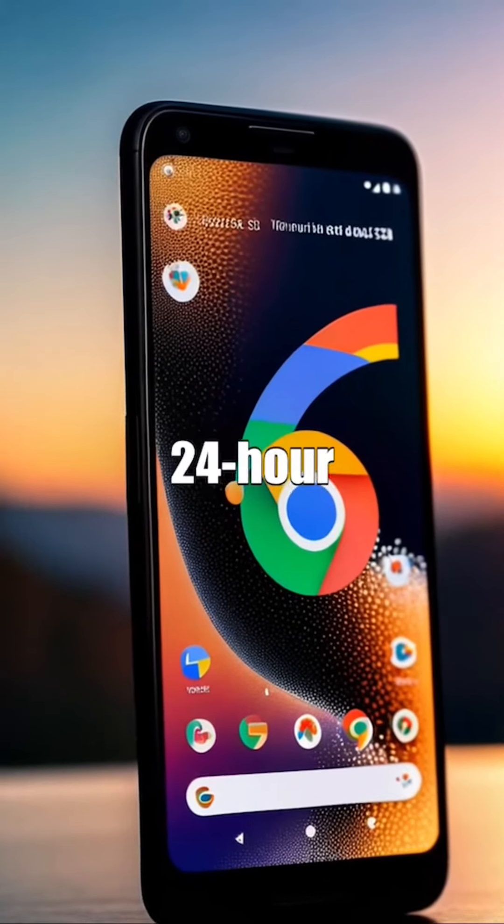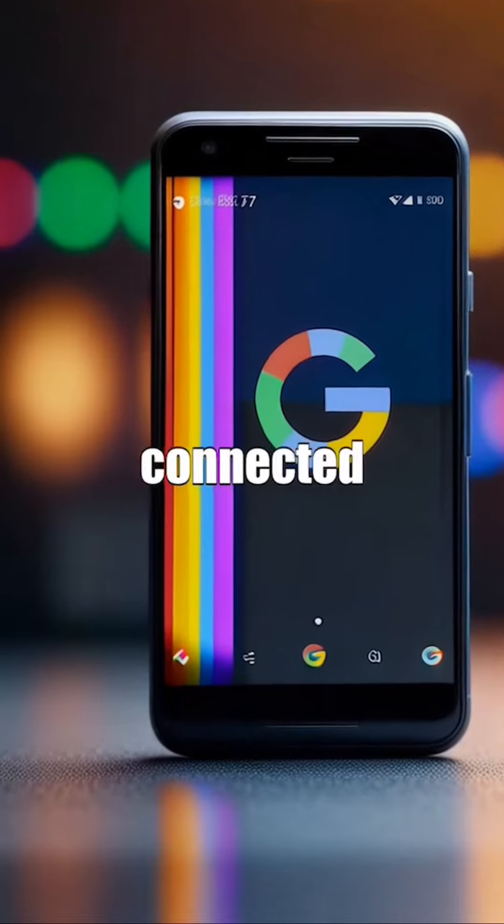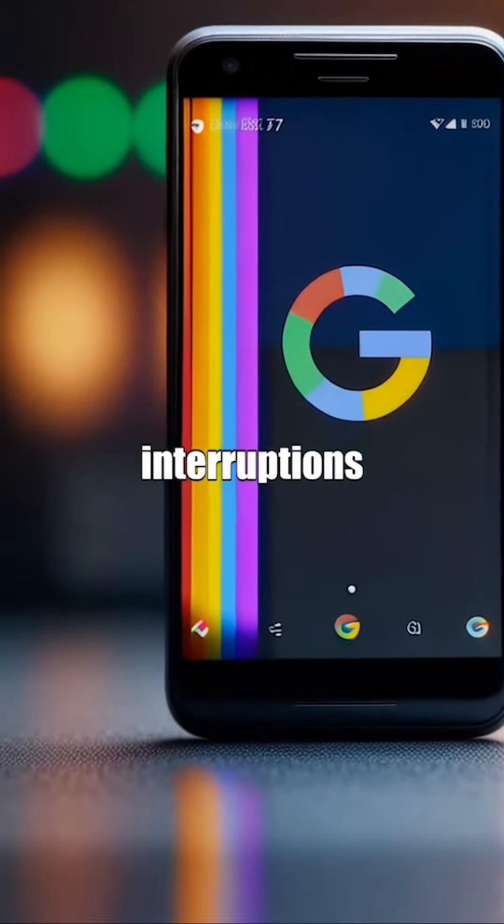With a remarkable 24-hour battery life, the Google Pixel 7a ensures you stay connected and productive throughout the day without interruptions.